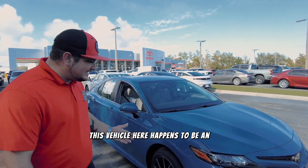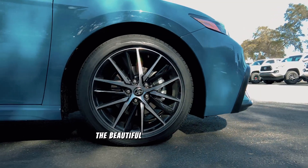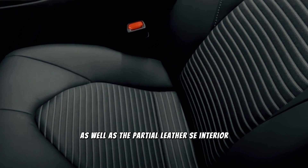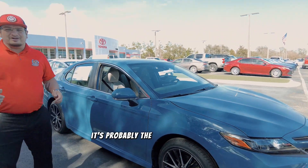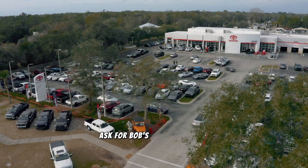This vehicle here happens to be an SE. The SE gives it the nice blackout trimming, the beautiful SE wheels and tires, as well as the partial leather SE interior. This vehicle is well up to date. If you're looking for a midsize sedan, look no further — the Toyota Camry is probably the right car for you. You can find it right here at Beaver Toyota St. Augustine. Ask for Bob's Got You Covered.